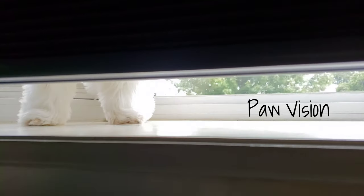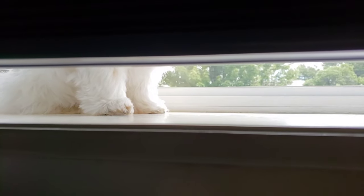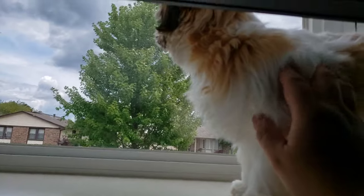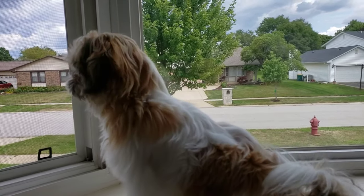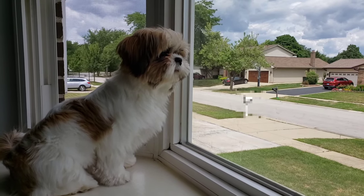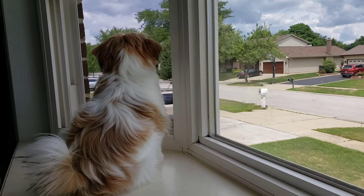You ready? You ready? Hi Mickey. How are you? How are you doing? It's another day. Hey Mickey, window watching. It's so peaceful, right Mickey? Very peaceful.